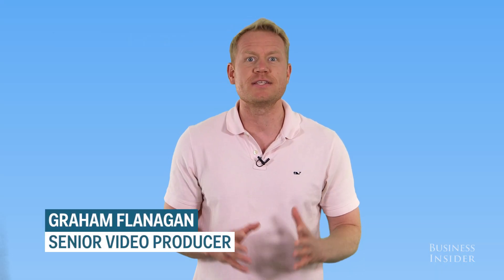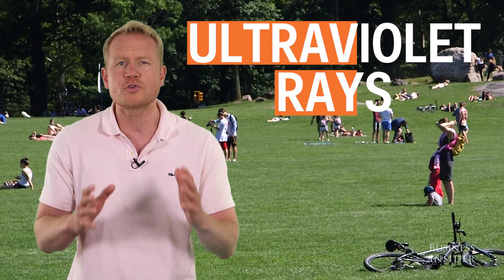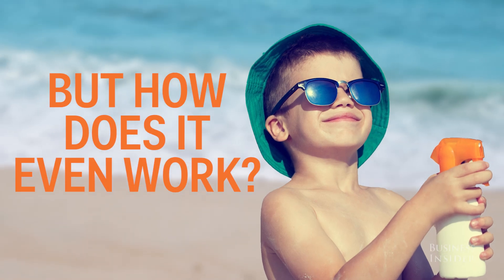We've all been told since we were kids that sunscreen is mandatory for going outside in the summer. It protects us from harmful UV or ultraviolet rays that burn our skin, cause age spots, premature wrinkles, and even cancer. But how does it actually work?